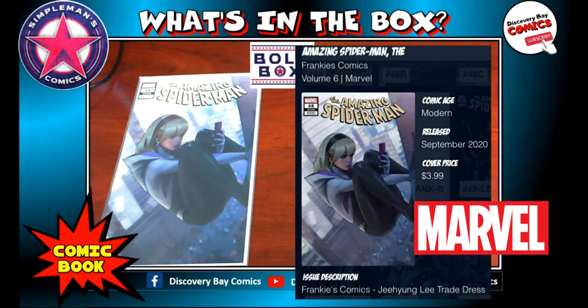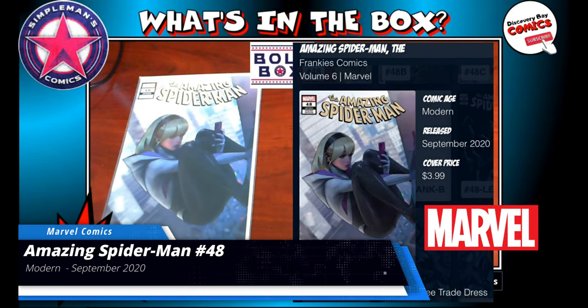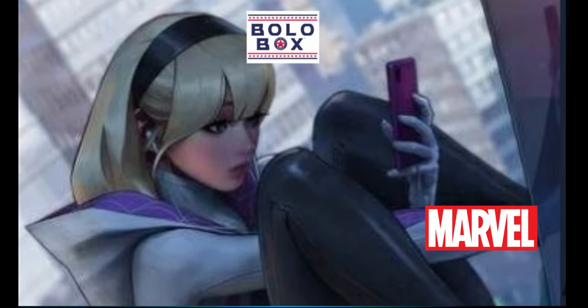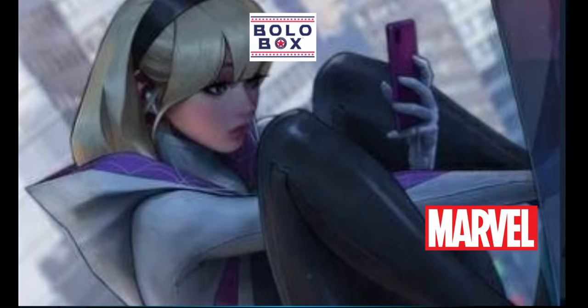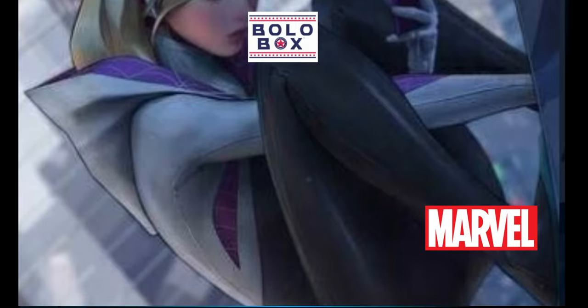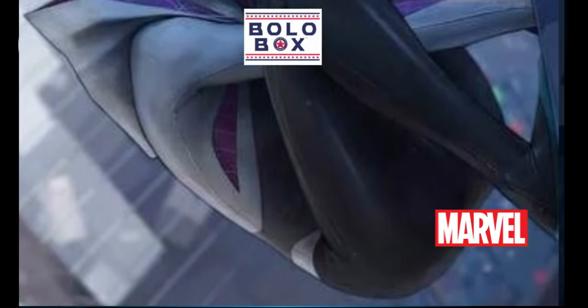Next up, we've got another modern age comic book from Marvel Comics — The Amazing Spider-Man issue number 48. This is the variant cover from the Frankie's Comics exclusive, the Ji-Hyung Lee trade dress variant, originally released in September of 2020 with a cover price of $3.99.